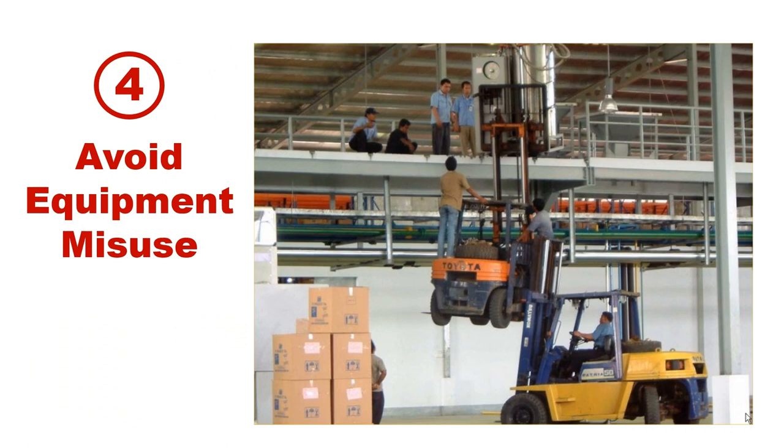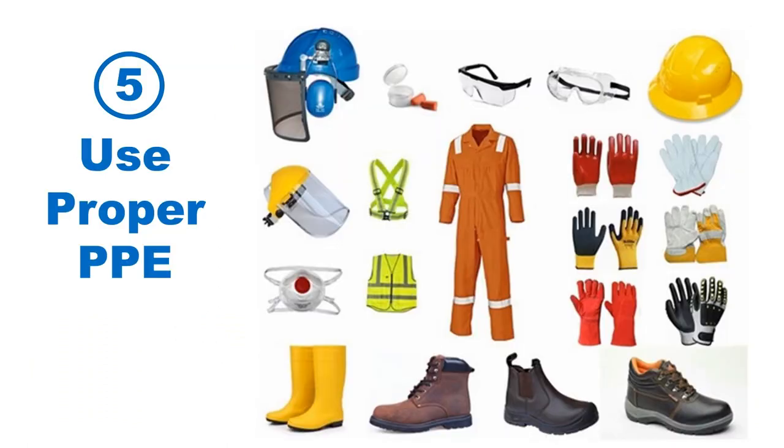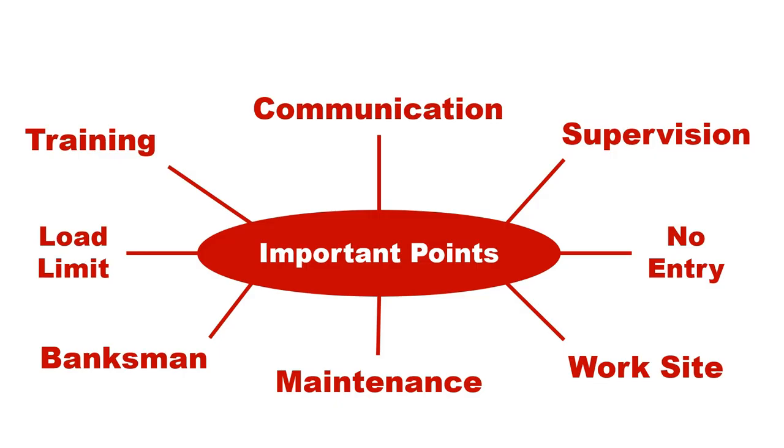First, avoid equipment misuse. Fifth, use proper PPE. Other important safety points when working with heavy equipment include: communication, supervision, no entry, work site, maintenance, banksmen, load limit, and training.